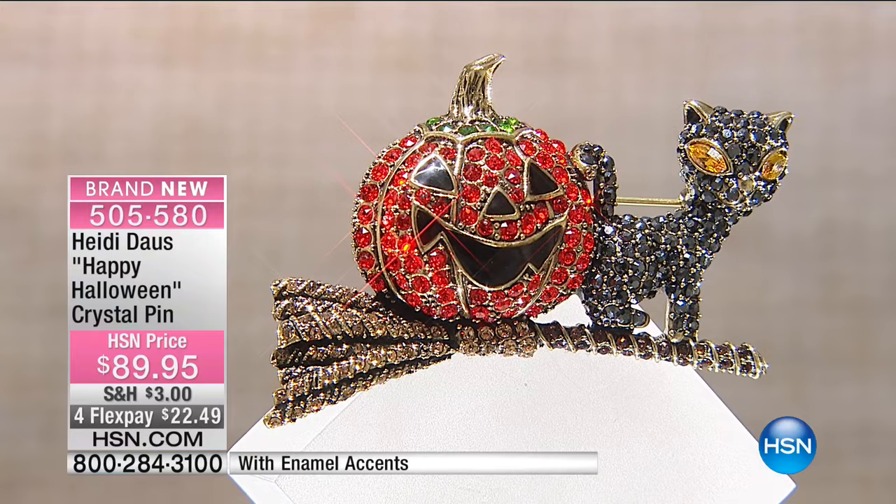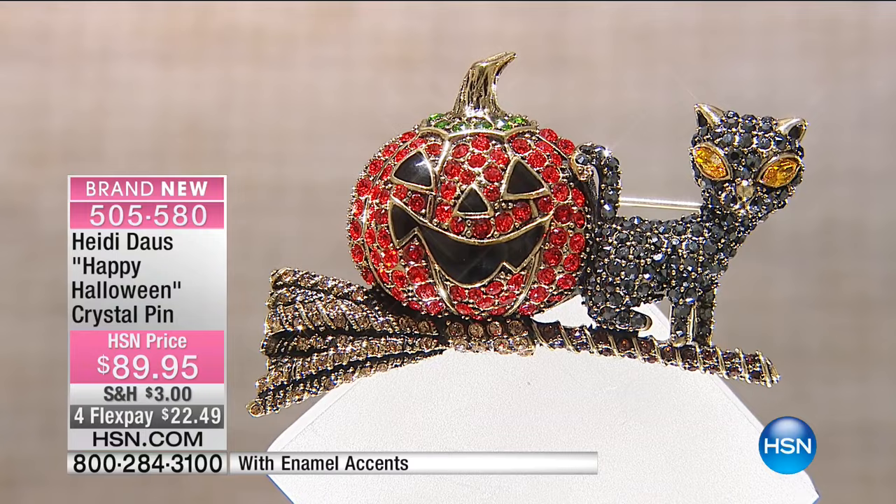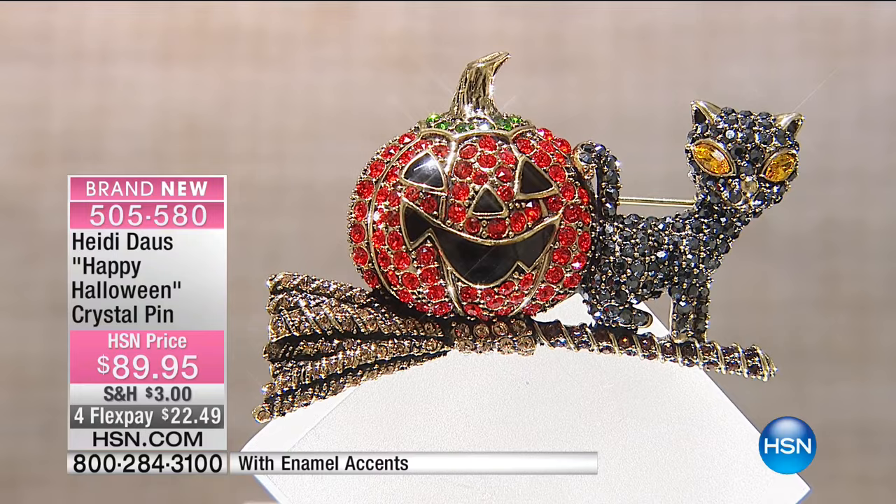As soon as September rolls around, I get all of my pins out, put them on my jean jacket, and leave them there. Whether I'm wearing a sweatshirt or all dolled up, look at how cute this is. Okay Heidi, before this sells out, we're going to say hey to Pamela in New York.